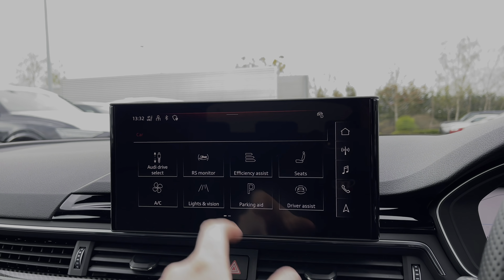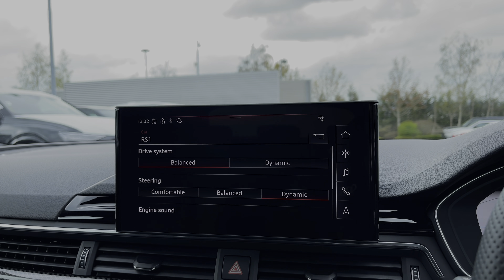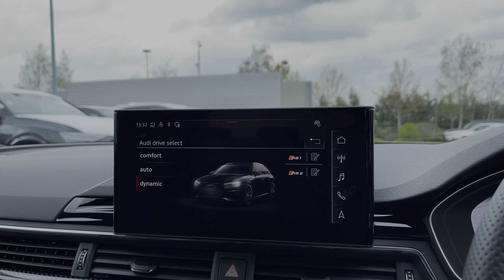Coming into the vehicle's menu, we have the Audi drive select system with a range of different driving styles, including the two customisable RS modes to really personalise the car's driving experience.